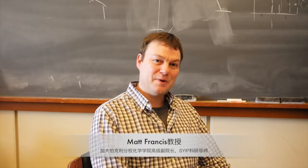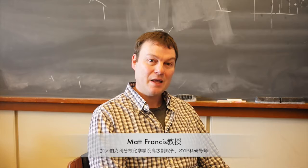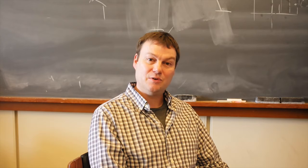Hi, my name is Matt Francis, and I will be one of the faculty mentors for the program. What I teach is organic chemistry and chemical biology, both at the undergraduate level and the graduate level.